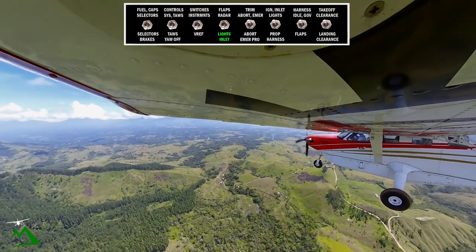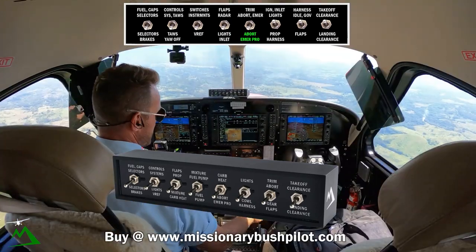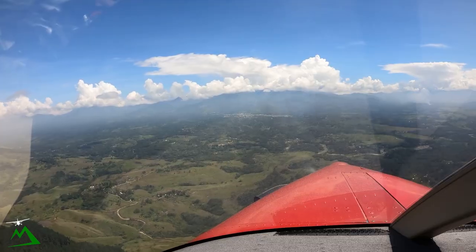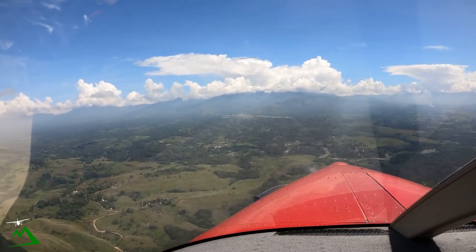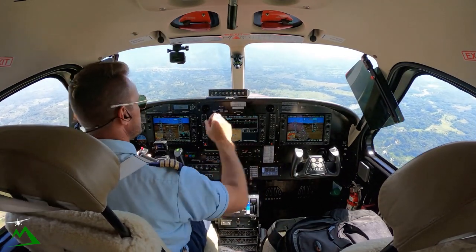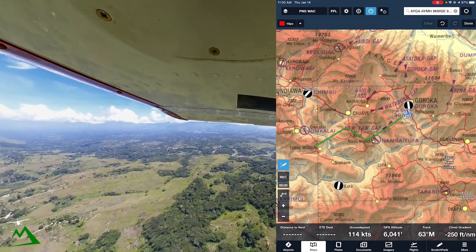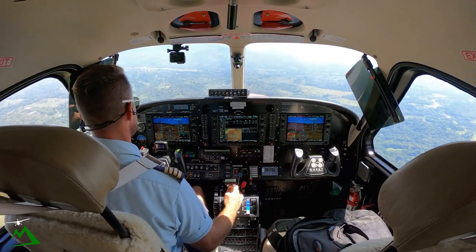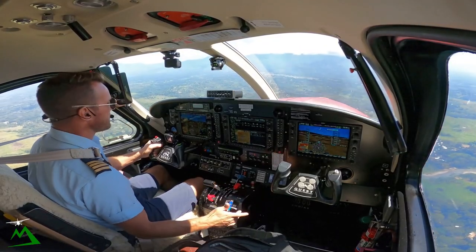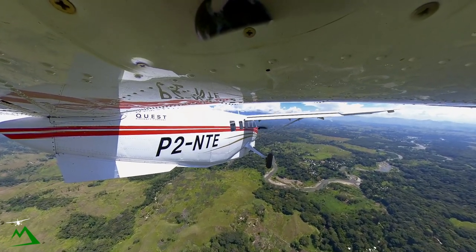Lights and inlet are done. If we do need to go around, power up, 20 degrees of flaps, pitch for 73 knots, reset our ITT to 740. We'll push our prop forward, get our harness. Once we get about 3 miles, we'll call our base. 10 degrees of flaps because we're below 138 knots, and below 120 we can do the next set of flaps.